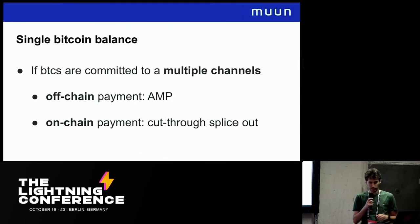If we have the Bitcoins committed to multiple channels, it's a little more difficult. For off-chain payments, we need atomic multipath payments (AMP) because our money is distributed into multiple channels and we might want to use it all at once for a single payment. AMP is, I hope, coming in the next month or so. And if we want to do an on-chain payment with money distributed in multiple channels, we need a cut-through splice out — several splice outs all merged together — which I think we will eventually get in the protocol.